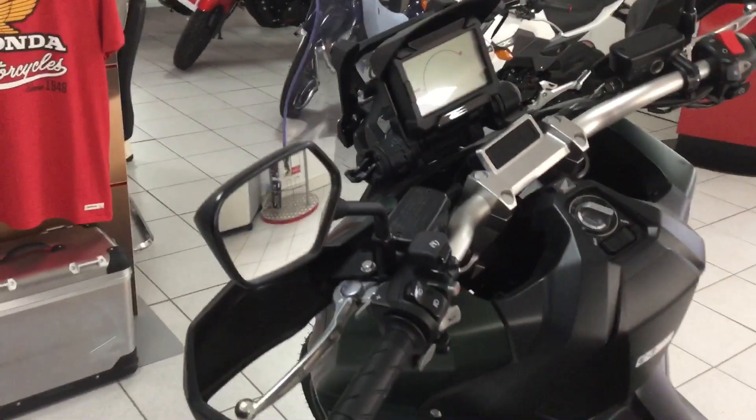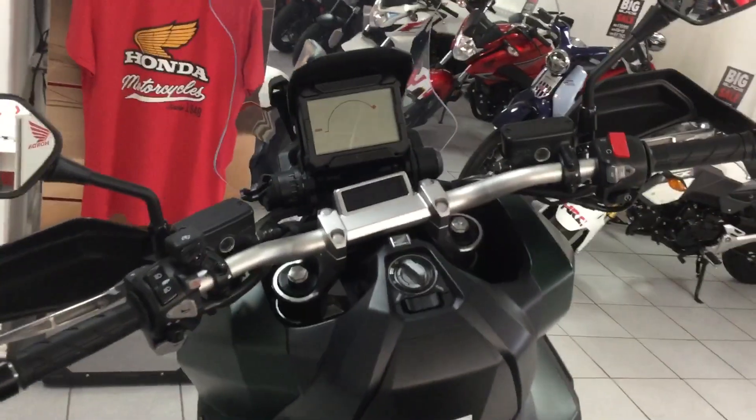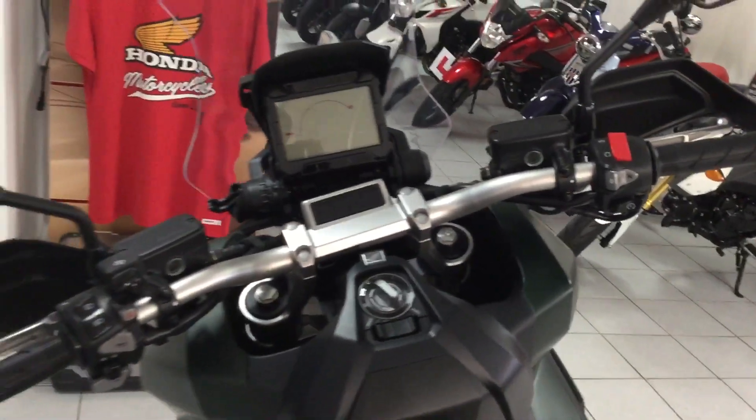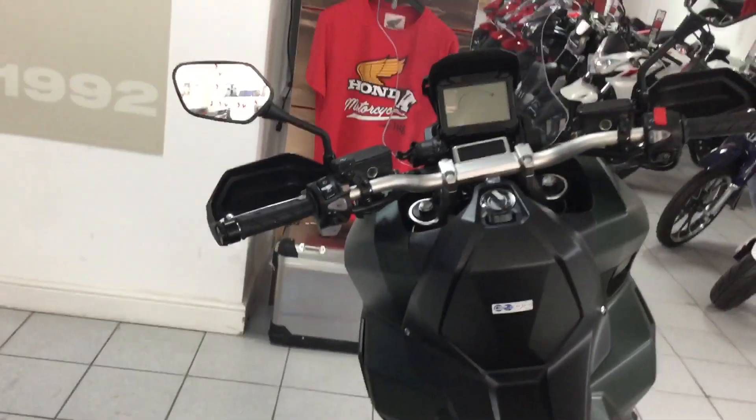It's got quite a funky dash on it as well. It also has the DCT gearbox, so if you're familiar with that, it's a great little function. These NC engines do roughly about 85 miles to the gallon — they're really economical.